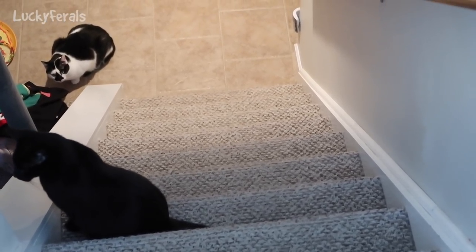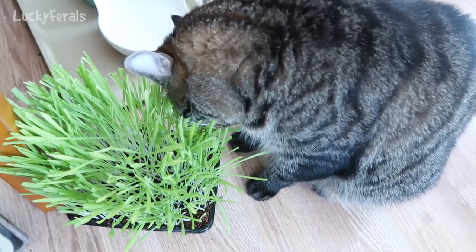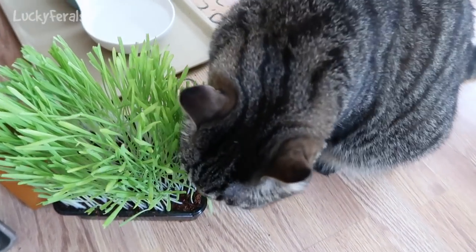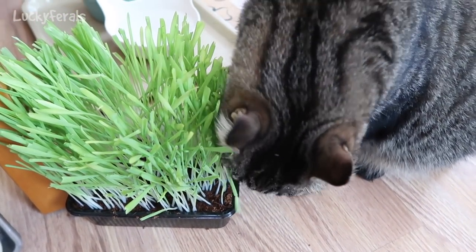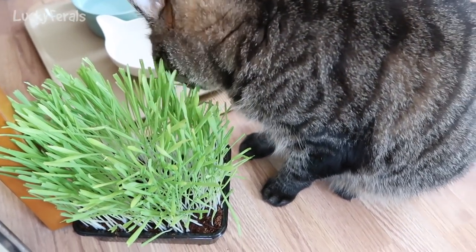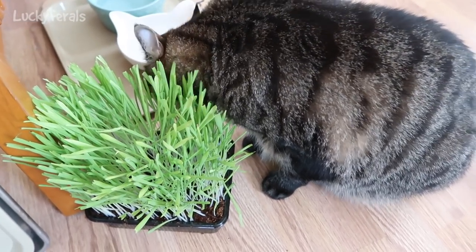Splash sometimes provokes Boo — sometimes Splash likes to attack Boo. Simba says he doesn't care about any of that; all he wants is some cat grass. I should put this in a sunny window today. Looks like it needs some sun. I gave it some water yesterday.